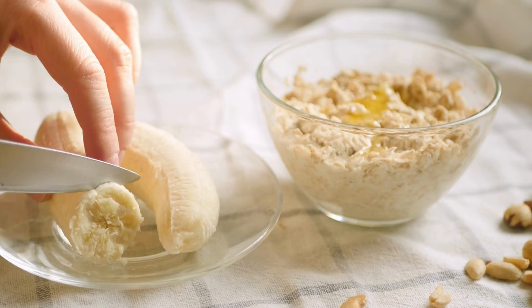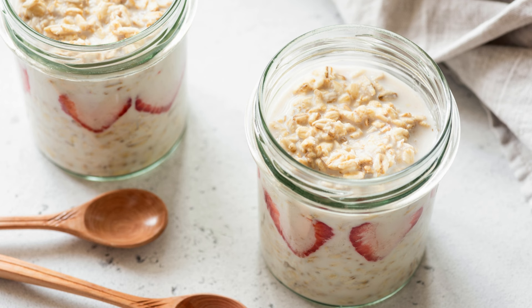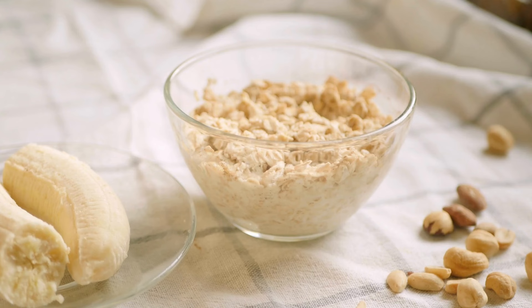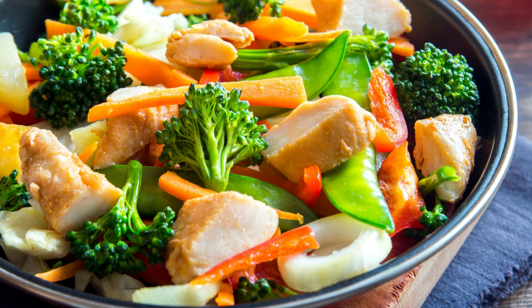2. Overnight Oats. Healthy meal prep for the week can also be overnight oats. Prepare oatmeal, almond milk, and fresh fruit to make it more delicious. Just add all the ingredients to a bowl or jar, then put it in the refrigerator overnight. In the morning, a healthy breakfast is ready to be served.